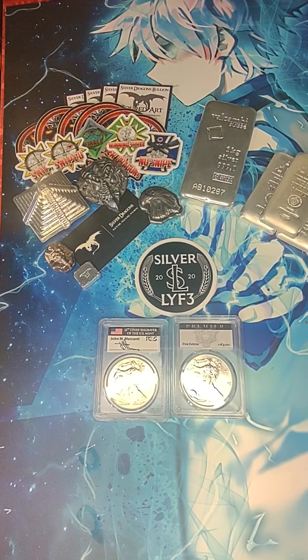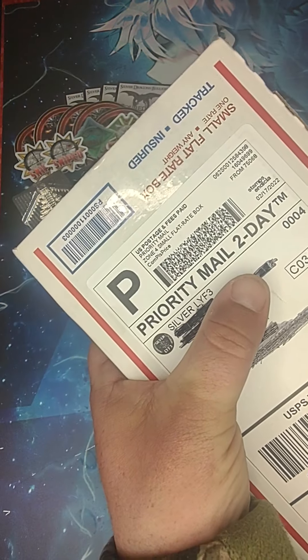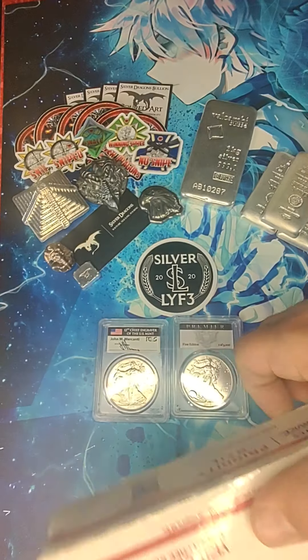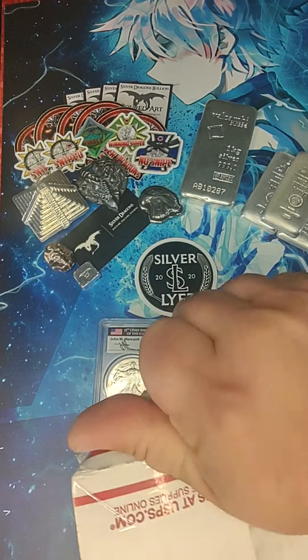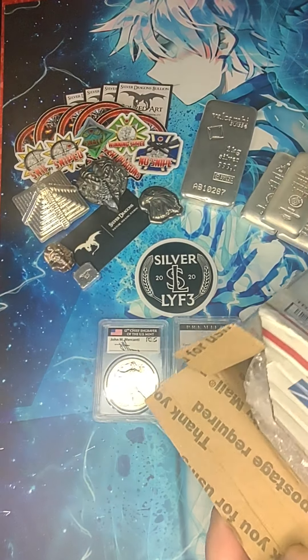And that was actually just the first package — I've got another one from them here. Silver Life, you're awesome, dude. You got that shipped out quick too. That was taped up and looked good.